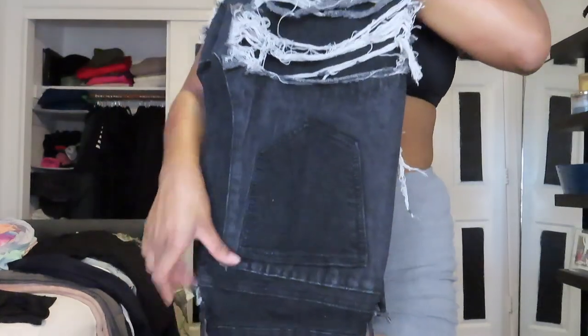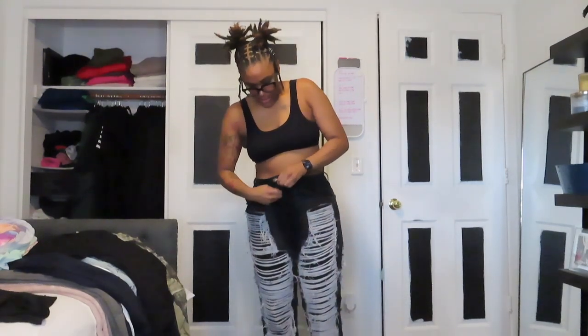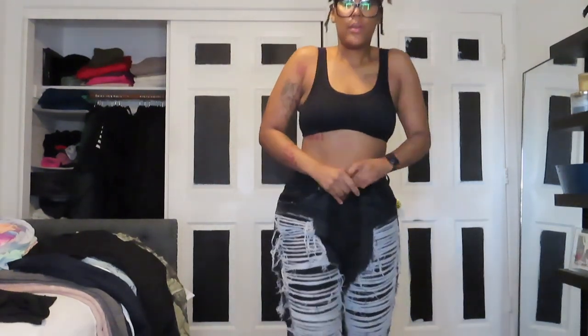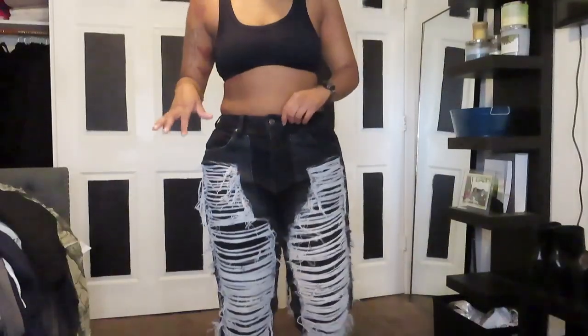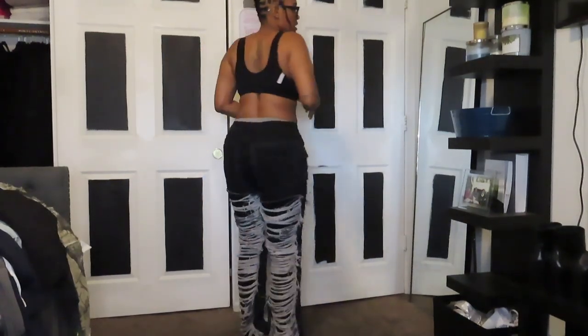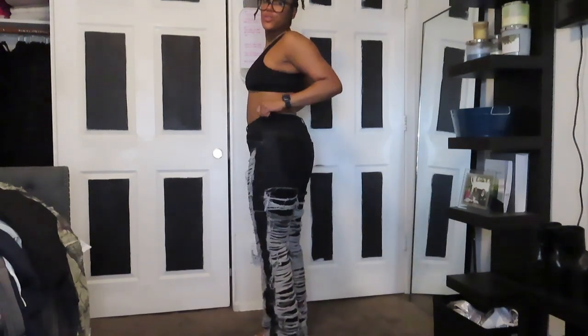So these are gonna be the very first jeans. They have like this fray on both sides. I'm gonna tell y'all what I really liked about these — it sucks because you guys can't see all the way down to the bottom. So they're like these fray jeans. They kind of go all the way behind. Super, super cute.